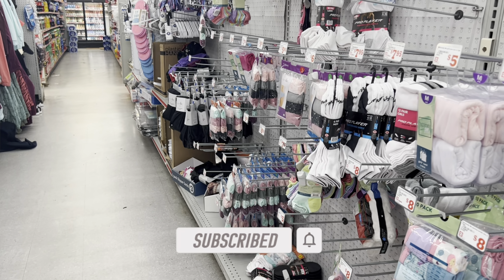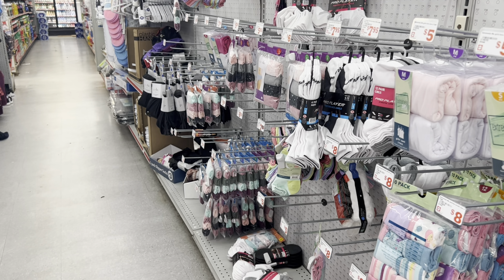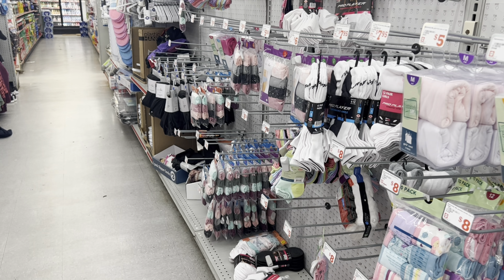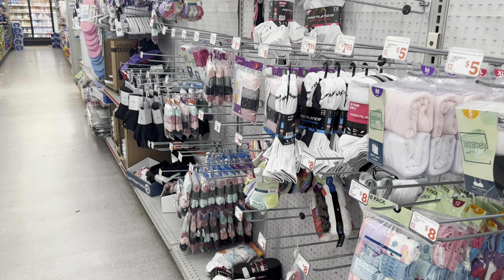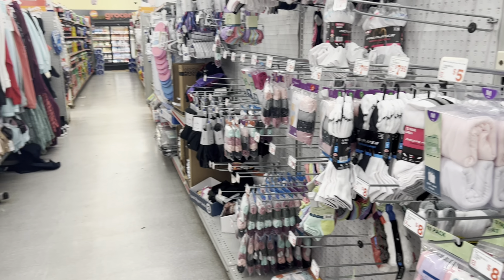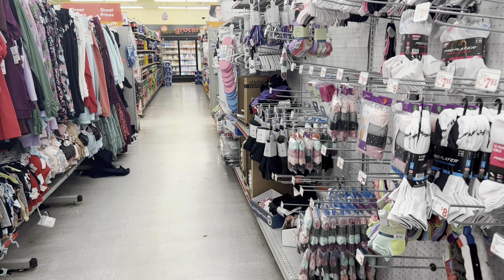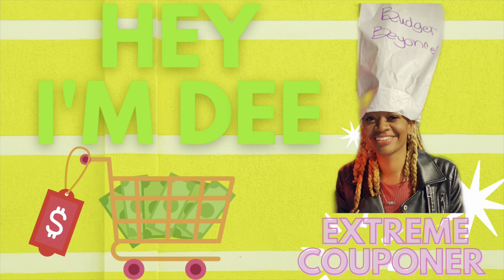That's all I've got for my $5 off $25 video — I definitely hope you all found it helpful. Let me know down below which scenario you like, which deals you want to see more of, where you're from, what the weather's like, and your experience level with couponing — beginner, intermediate, or experienced. Thanks for all the support, don't forget to like and subscribe, and I'll see y'all next time!